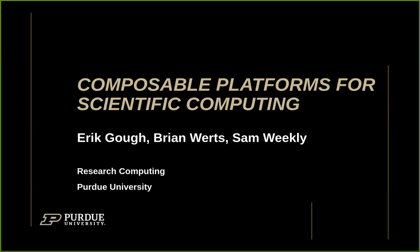It's my pleasure to introduce several folks from Purdue's Rosen Center for Advanced Computing. We have Eric Goff, Sam Weakley, and Brian Wurtz, who are going to share their experiences working with the composable platform Geddes, which is a Rancher Kubernetes cluster, and the use cases they've supported for this resource. Thanks for joining and for the opportunity to present this work.